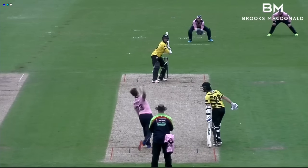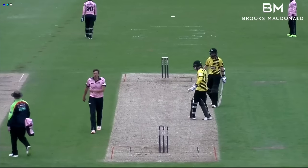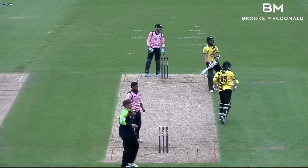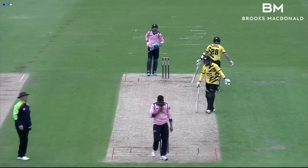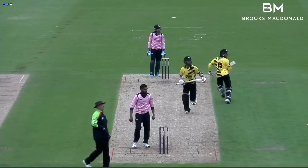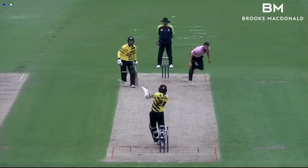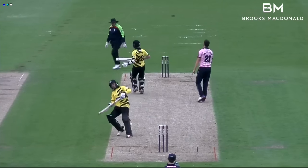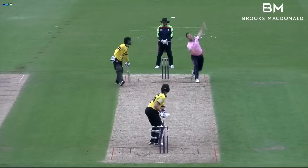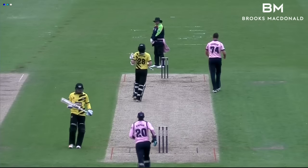That became 43 for two at the end of the power play as Dent began to find the boundary rope — very much game on at this stage with the power play scores for both teams identical. Cobain and Dent then tried to push things along for the visitors. By the halfway point of the reply these two had taken the total to 78 for two, their partnership into the 50s, leaving a further 82 runs to get from the last 60 balls. A wicket for Middlesex was vital and Cobain on 40 supplied it when he picked out Rowland-Jones in the deep off Franklin.